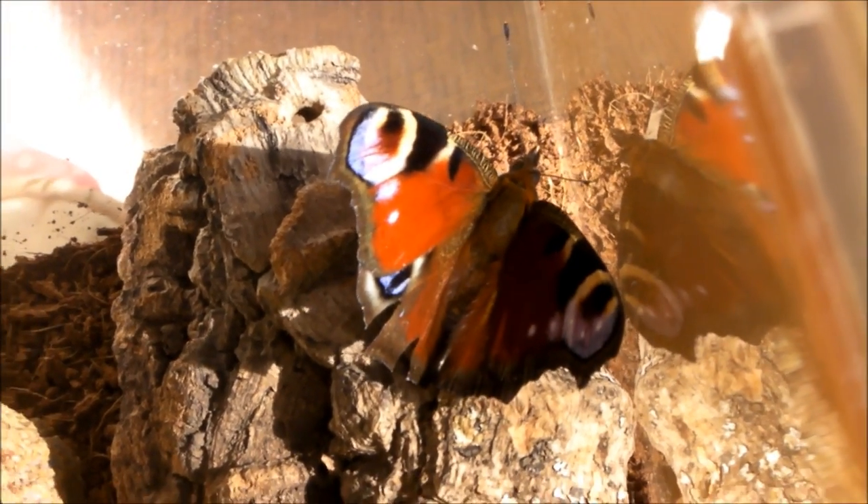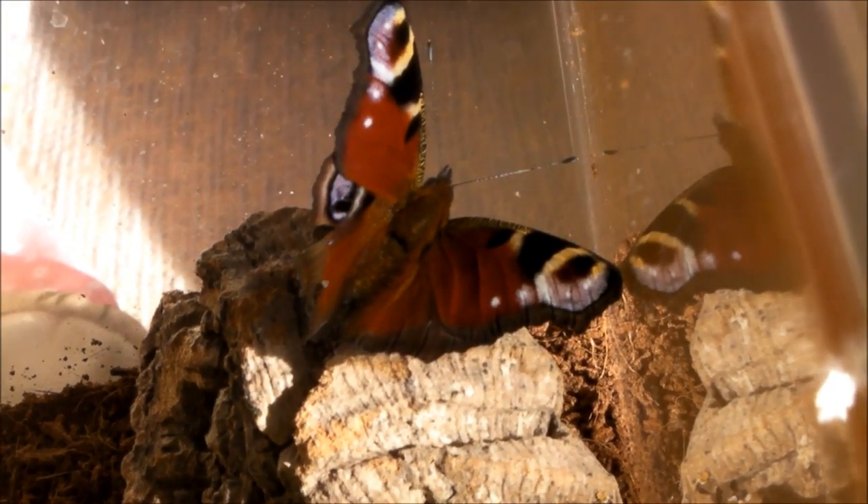This is the peacock butterfly we have in the UK. The adults do hibernate over winter, and then mate in spring and lay eggs, and the cycle starts over again.